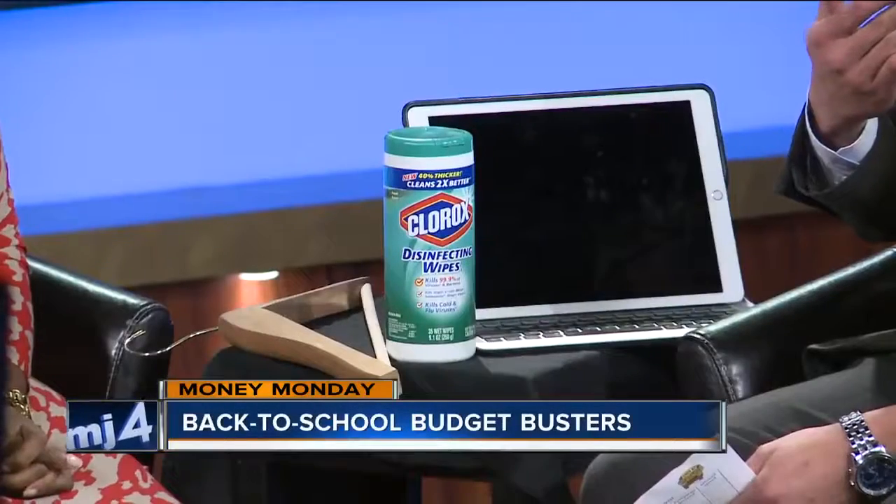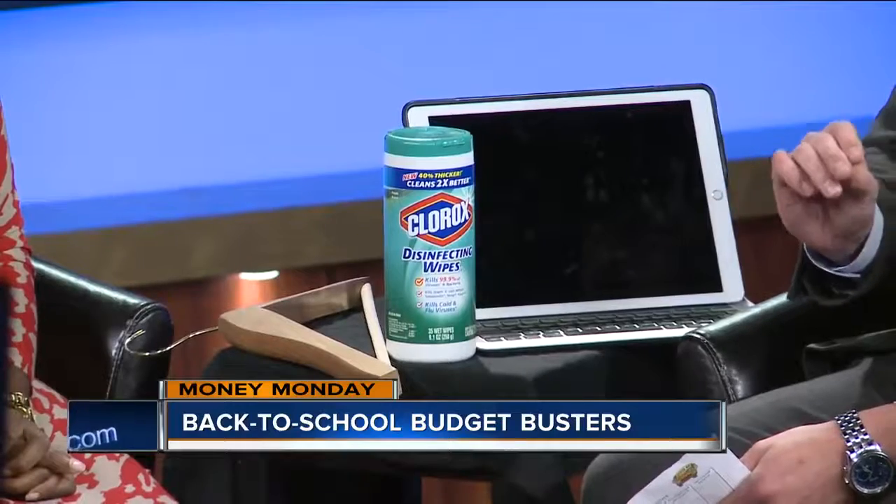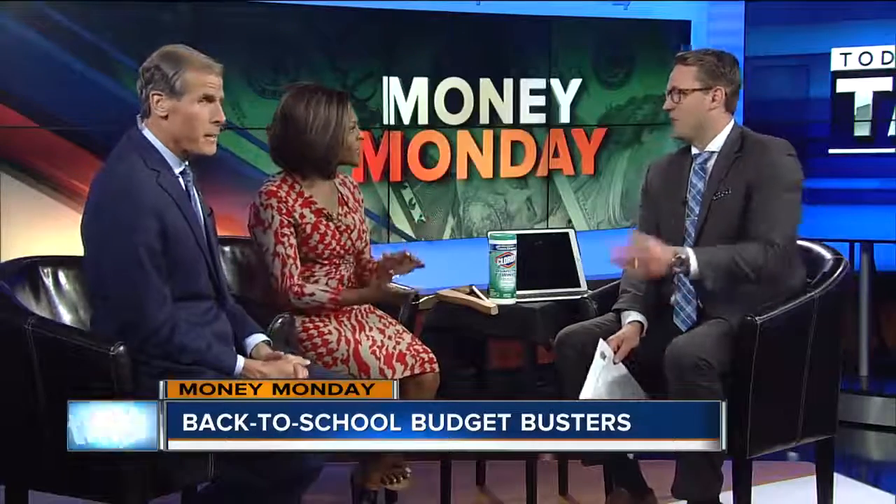One of the things to think about with something like this: either save up the cash and use cash for it, or there are sometimes payment plans that have lower interest rates. You want to see if that payment plan has an interest rate — something to ask ahead of time. These things are more expensive now compared to the days of just a protractor, a ruler, and a Trapper Keeper folder.